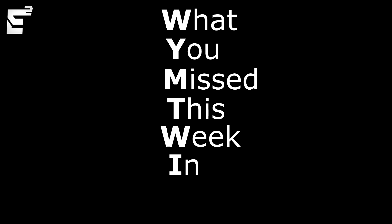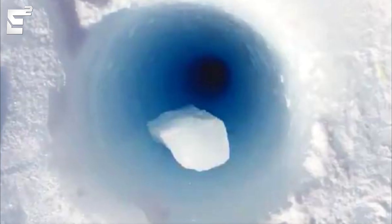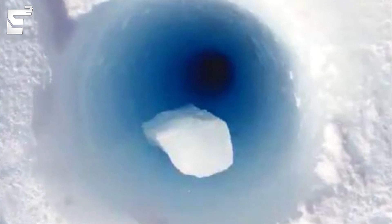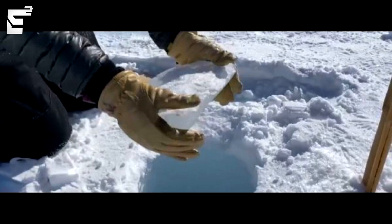What's going on guys, and welcome to 'What You Missed This Week in Science.' Did you know that when you drop ice down a hole made of ice it makes a very weird sound? I personally didn't, but apparently if you take a block of ice and drop it down a very, very long hole — this one specifically being in Antarctica — it makes a very interesting sound. Check it out.